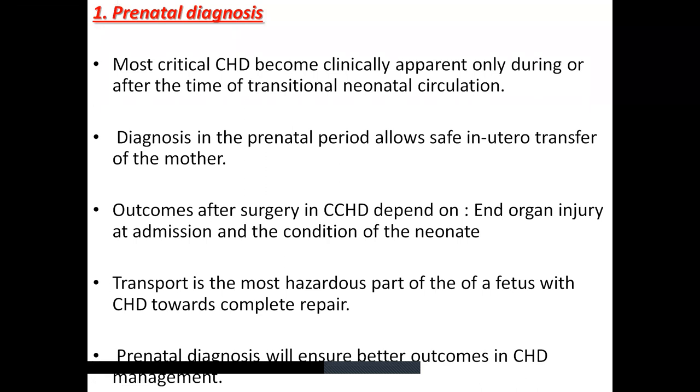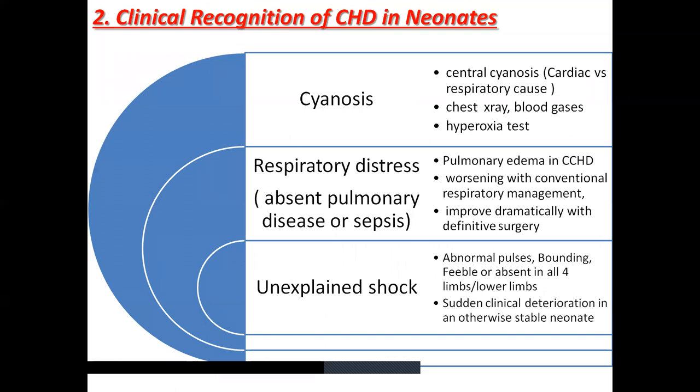Transporting babies with CCHD requires good respiratory support, prostaglandin infusion, and hemodynamic stability. A postnatal diagnosis screening program should be encouraged in all centers. Clinically, these babies can present with cyanosis, respiratory distress without evident pulmonary disease or sepsis, and unexplained shock. The central cyanosis is notable especially in duct-dependent pulmonary lesions. One should differentiate these from respiratory causes. Chest X-ray can give a clue: lesions with duct-dependent pulmonary circulation will have oligemic lung fields, whereas respiratory causes will show heterogeneous infiltrates.